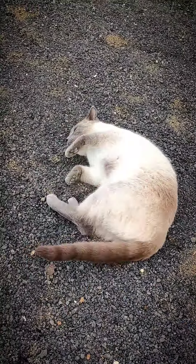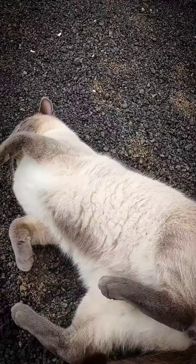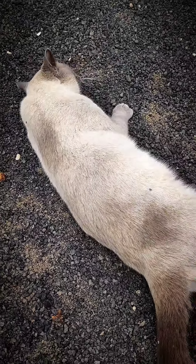Blue here is quality control and he's having a good old check on everything to make sure quality is at its best. As you can see, he's working very hard! What do you say Blue — are the potatoes ready, should we dig them all up, are you going to help? No, of course you're not.